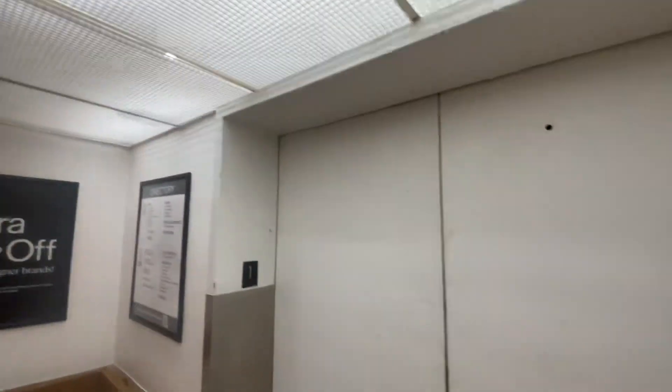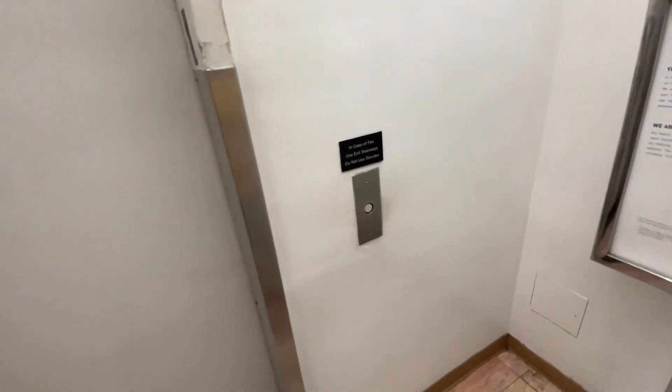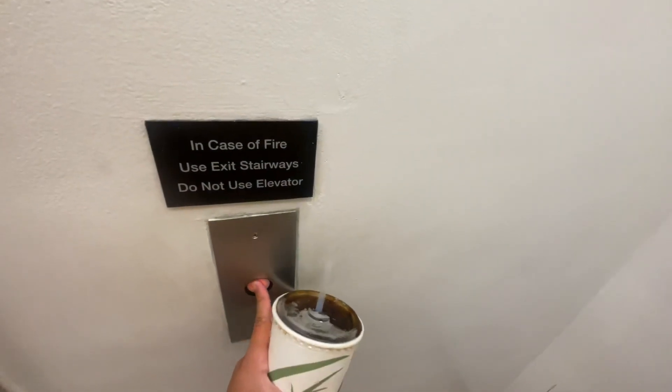This is the elevator at Macy's, Ala Moana, Honolulu, Hawaii. This is an Otis.